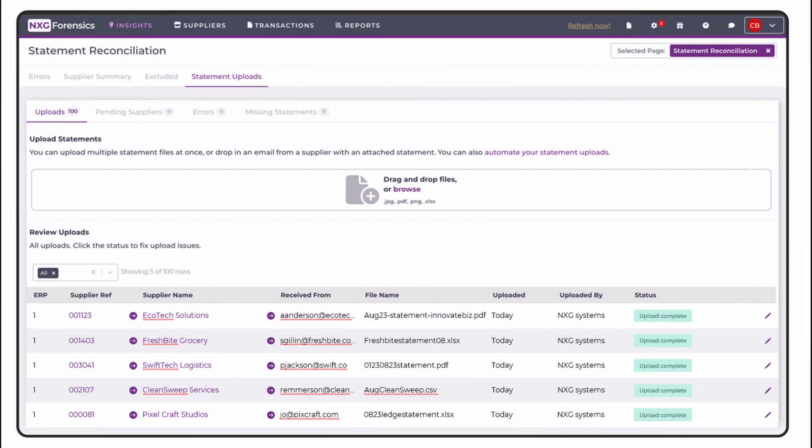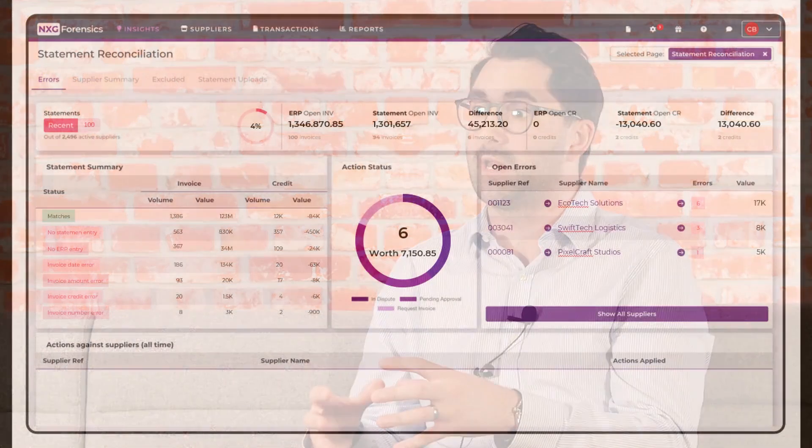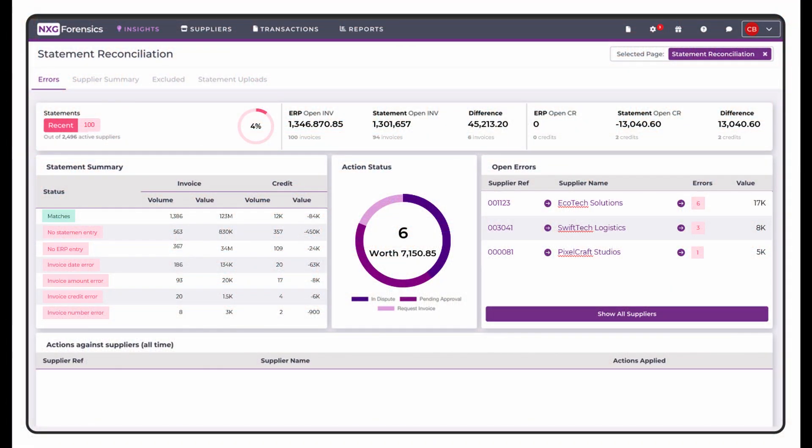Nearly everyone we deal with has statements typically coming into their business via an inbox. What our solution can do is automatically take those statements from that inbox, process them, and give you some usable output straight away — so you don't even have to do anything in order to reconcile the statement.